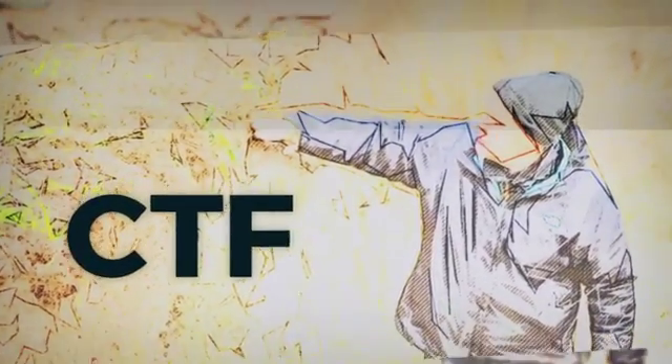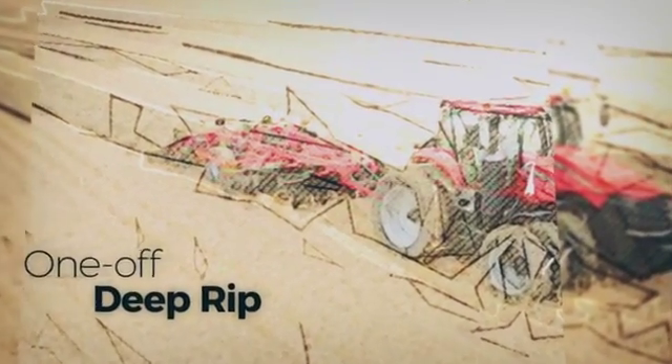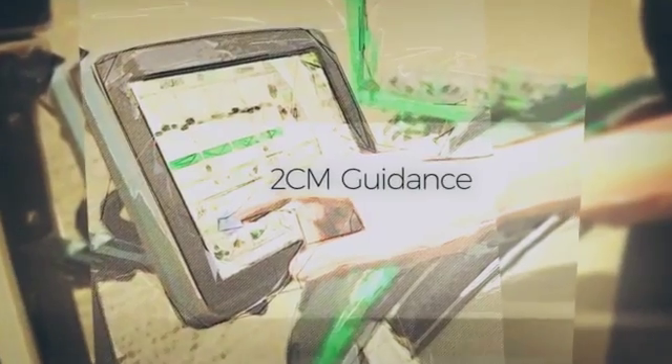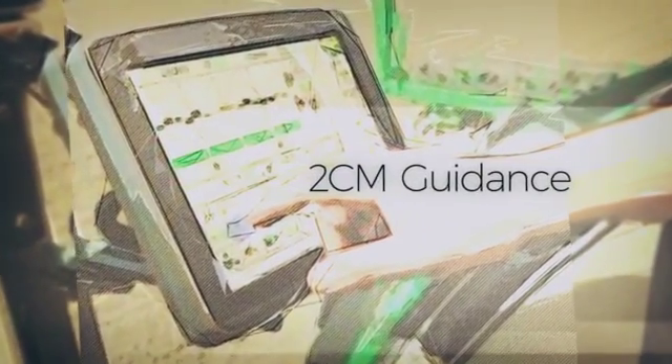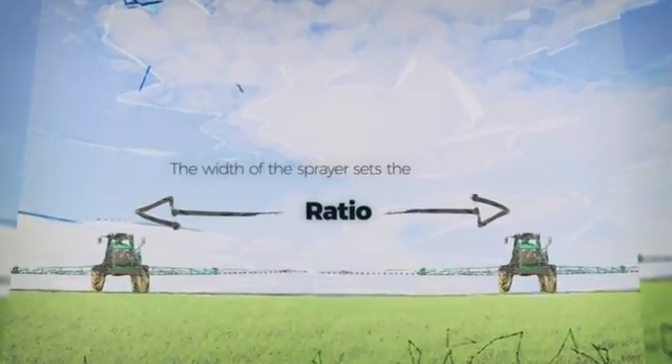Once your CTF system is in place, you can do a one-off deep rip to break through the compaction layer. CTF is achievable for any grower operating an accurate 2-centimetre guidance system. It's all about configuring your gear to stay on the wheel tracks. With your sprayer being the widest, it determines the ratio.